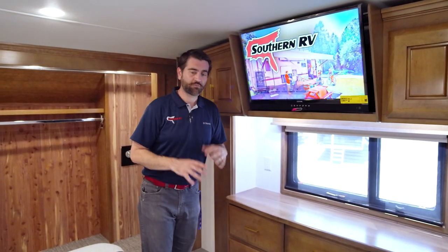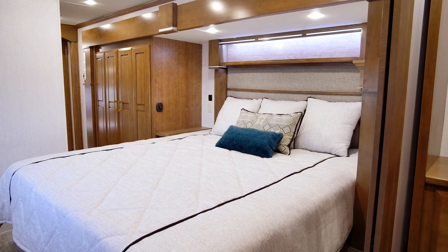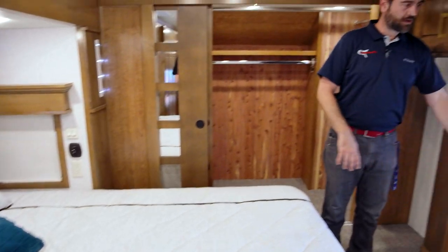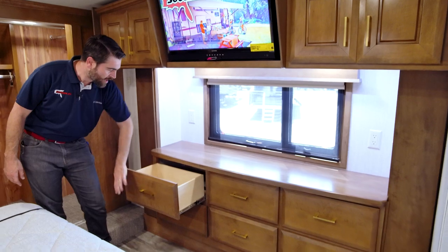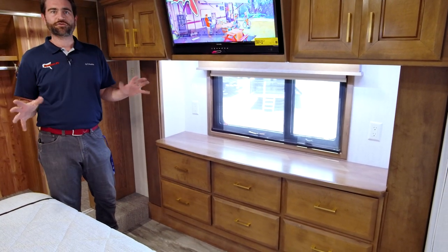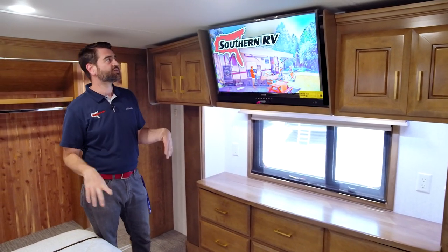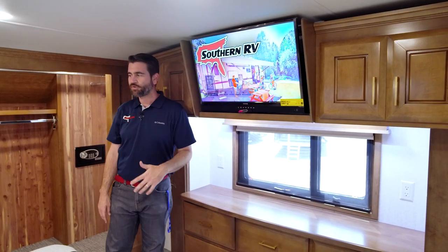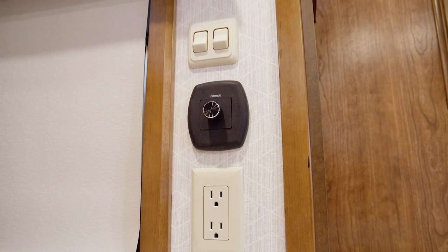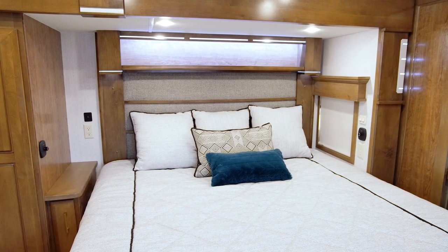The master bedroom hosts a king bed and opposing slides. At the foot of the bed, we have this nice big entertainment center slash chest of drawers with six big deep drawers — all soft-close. All the drawers and doors in here are soft-close, meaning you just get them close, let go, and it does its thing. We've got a nice flat screen TV up above, angled down and facing that beautiful large king bed, and on either side there's power as well as USB and a little nightstand for something like a CPAP.